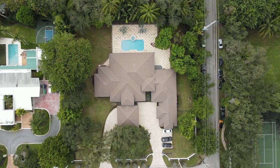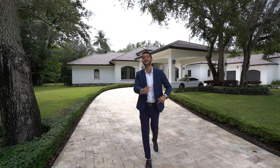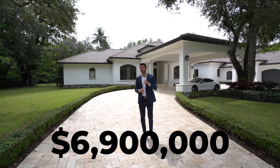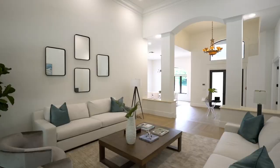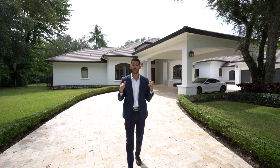Welcome everybody to Pinecrest, Florida — it's not Miami, it's Pinecrest! Right behind me is a $6.9 million estate on almost an acre of land, with just around 6,000 square feet. This home is beautifully renovated inside and has a nice combination of contemporary mixed with Mediterranean — all-in-one transitional style. Let's go on in!